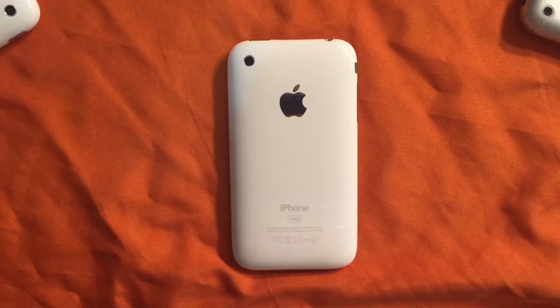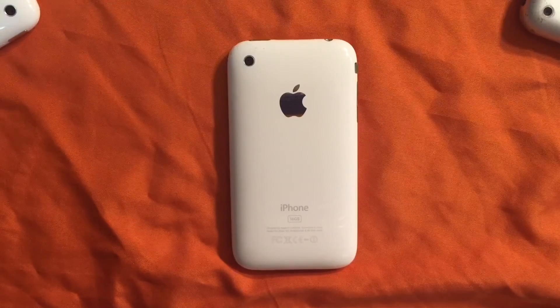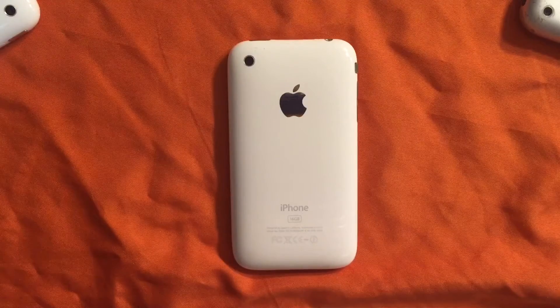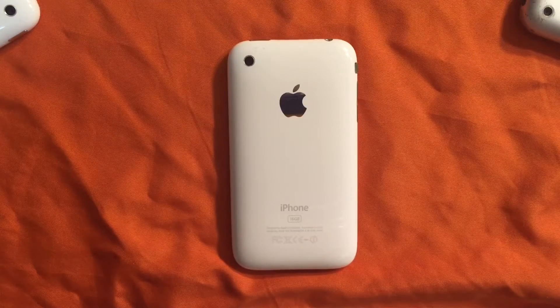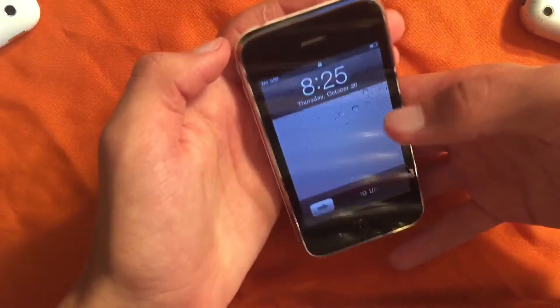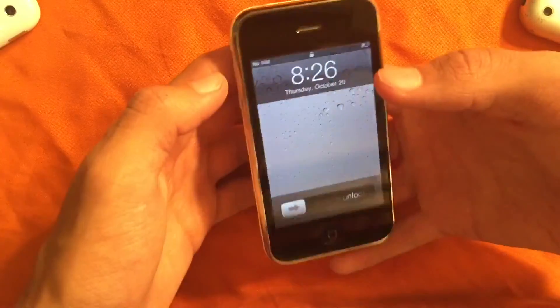What is up everyone? It is I, the Apple Buyer, here today and I am back with a brand new video. It's been about a week — it feels like it's been longer though. I want to start uploading more often because I actually do like uploading kind of often, but whatever.